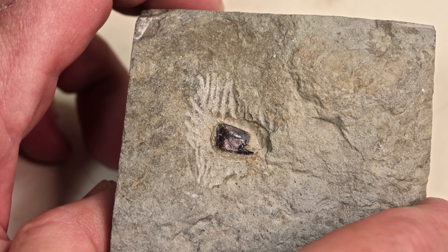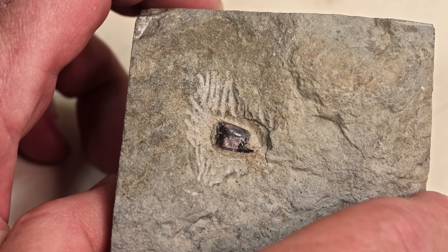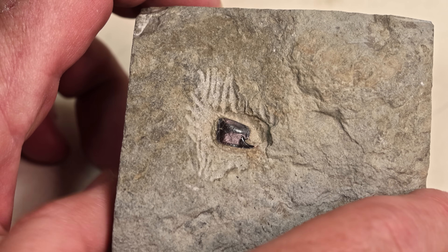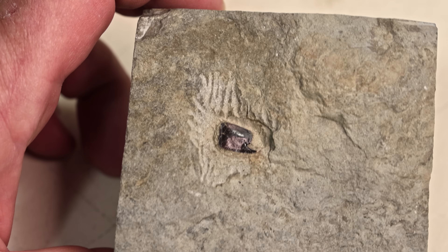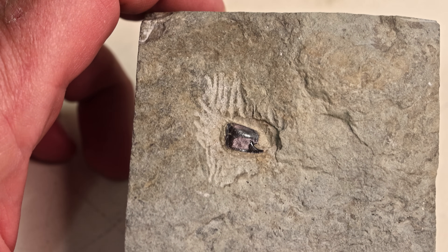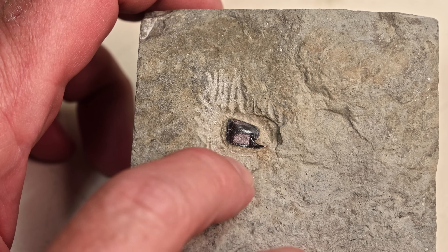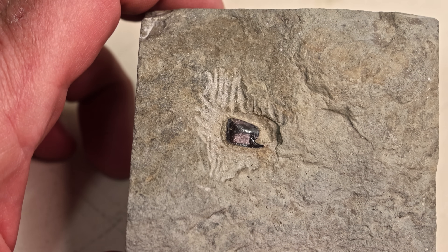I've never found one of these at this beach. At the other beach I go to there are often little lobsters and little scampis, but never before this one. So yeah, that's a cool find. I'm glad we can identify it now. Thanks everyone — mystery solved!